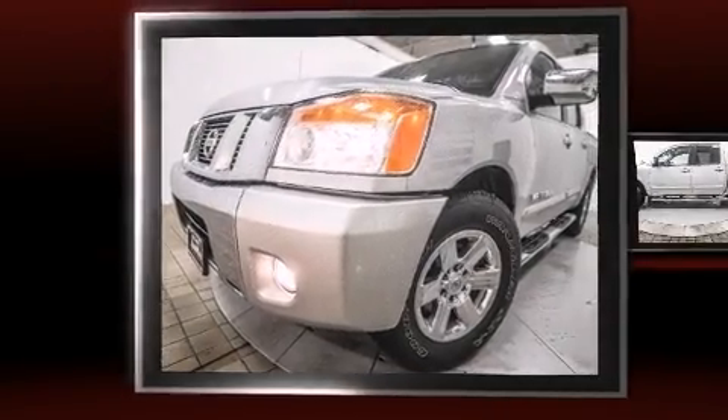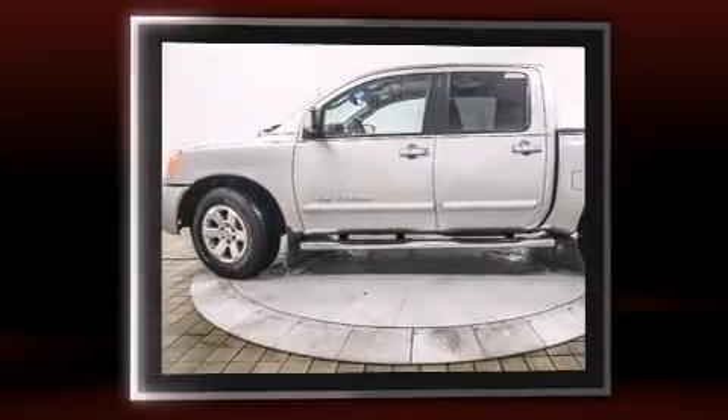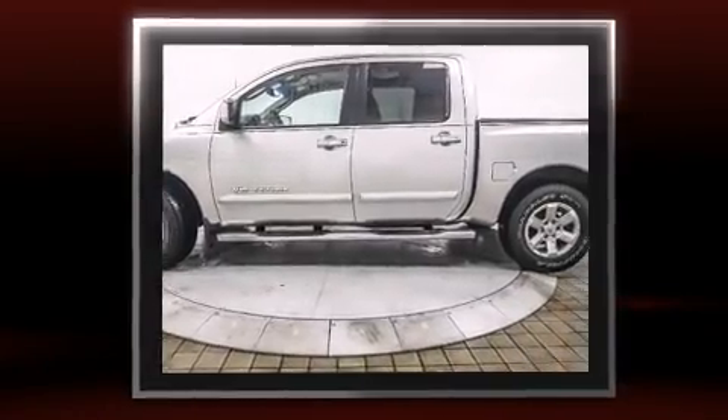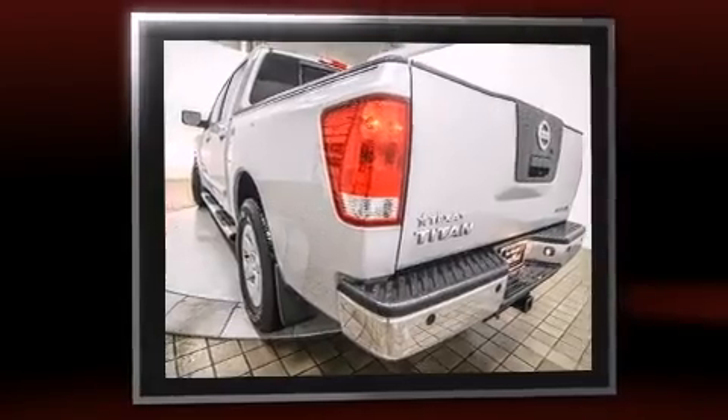Step into the 2011 Nissan Titan. With fewer than 45,000 miles on the odometer, this truck stands out from the crowd, boasting a diverse range of features and remarkable value. It features an automatic transmission, rear-wheel drive, and a powerful eight-cylinder engine.